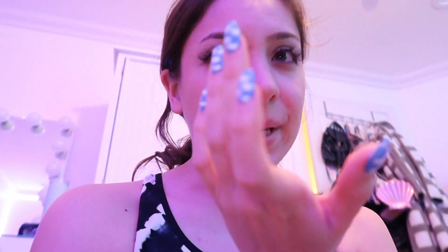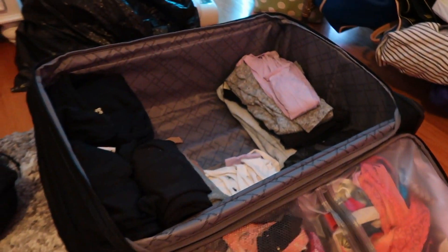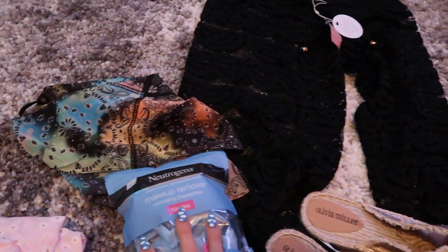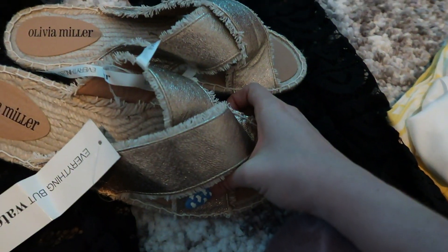I got coffee but ended up having to dump the whole thing — they messed up the order twice and I felt too bad to send it back a third time, so I just let it go. Anyway, my mom got me some beach pants and a Free People bandana top, some makeup wipes, and I got these gold slippers too.